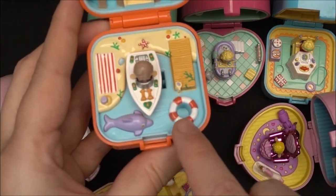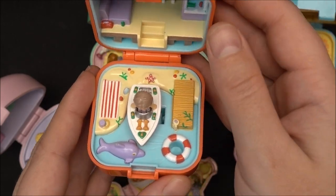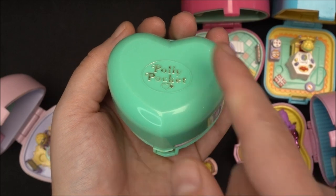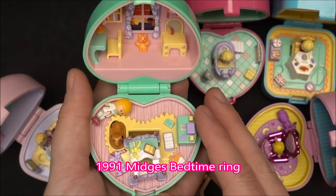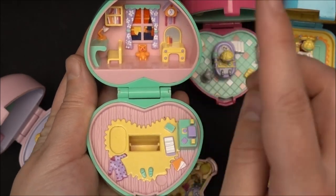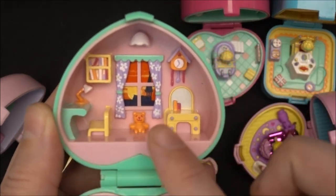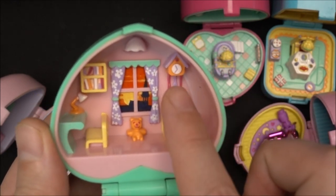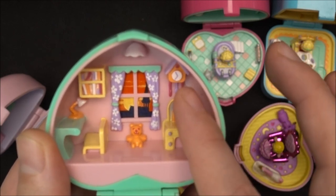We also have a spot for the doll to place her inside of the floaty. Now let's go to the next compact. The next ring case is in a heart shape and in mint color. This one is the 1991 Mitch's Bedtime Ring. This is how it looks from the inside starting on the upper level. Over here we have the sleeping room from Mitch, really adorable. She has a kind of a grandfather's clock or cuckoo clock.